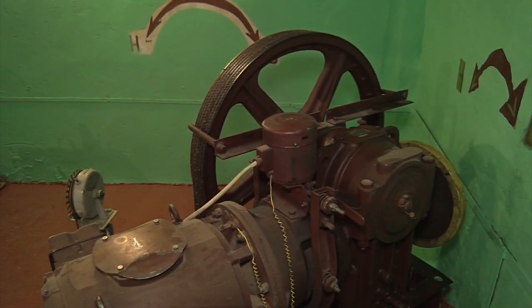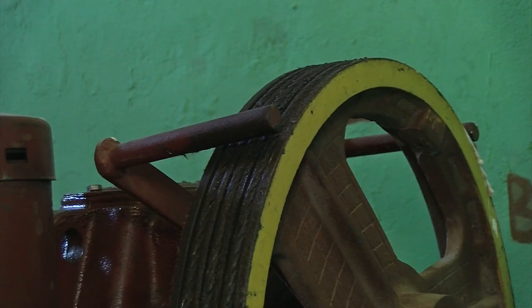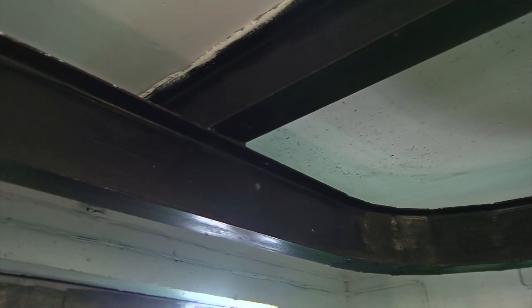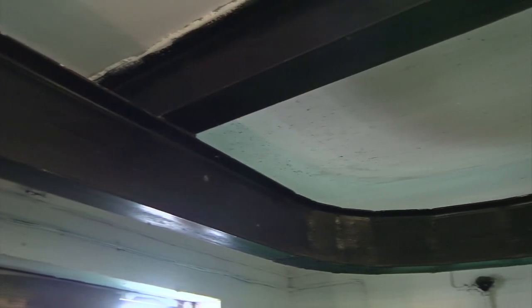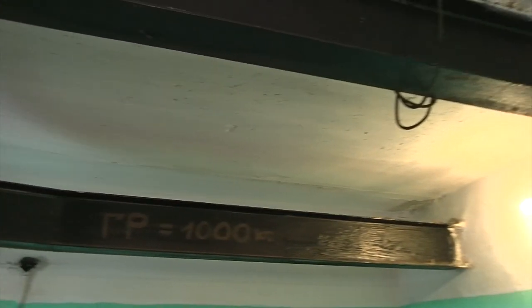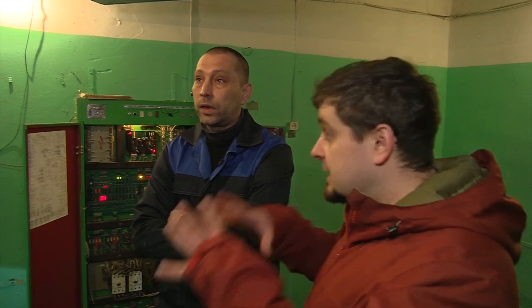Две больших установки. То есть оно построено таким образом, что даёт общий доступ из одного машинного помещения. — Это удобно? — Да, это, конечно, очень удобно. Здесь хорошо видны балки. На них даже указана грузоподъёмность. Эти балки были предусмотрены конструкцией ещё когда дом строился.